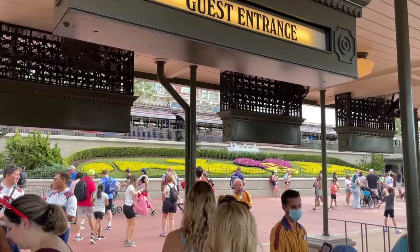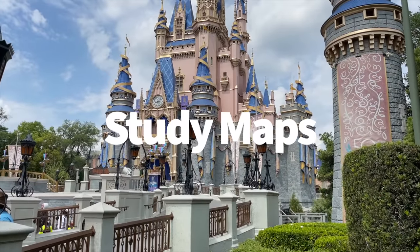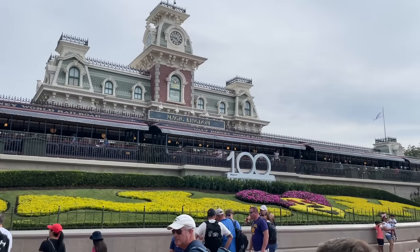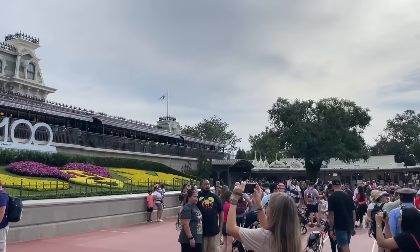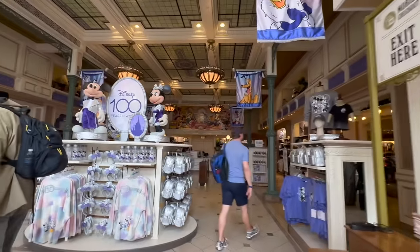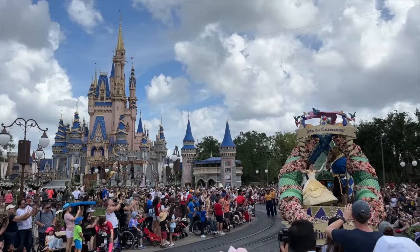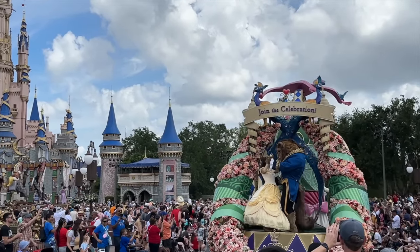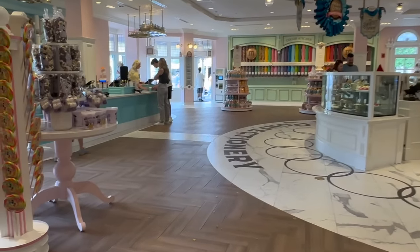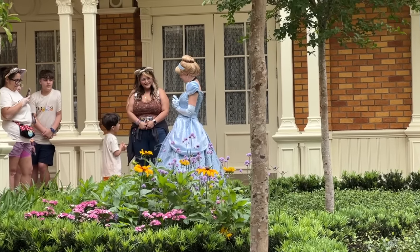If you're going to Magic Kingdom for the first time or just need a refresher, study the digital map on the My Disney Experience app ahead of your trip. Magic Kingdom has over 40 attractions across six different lands — familiarizing yourself with the layout saves a lot of time when navigating. Even if you don't memorize every square foot, getting the gist helps. Magic Kingdom also provides free physical park maps near the entrance, and if you're still having trouble, cast members are always happy to help.